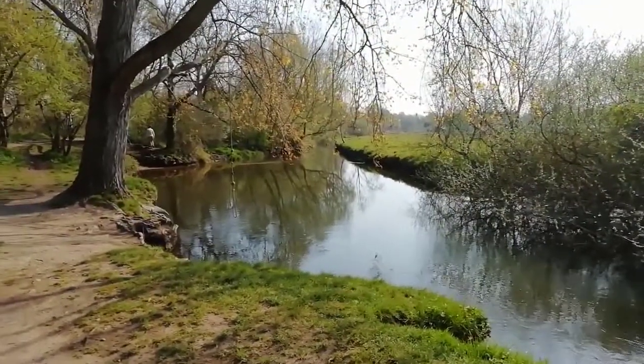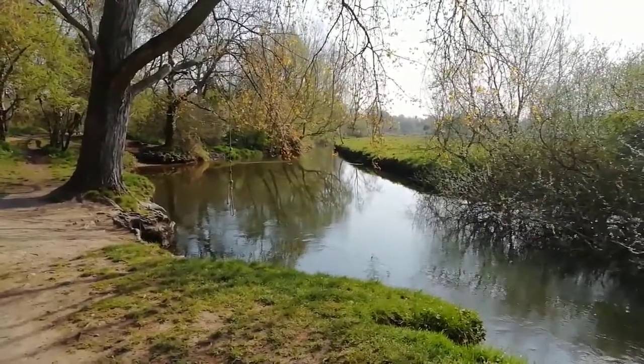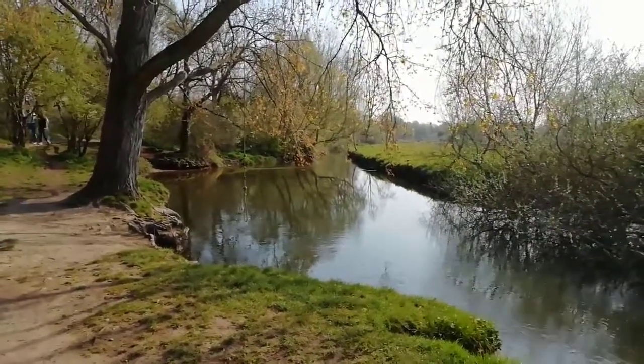It's deeper further across. You can see somebody's put a rope swing in the tree as well. So this is a little bit of a gathering point in the summer when the weather's good.